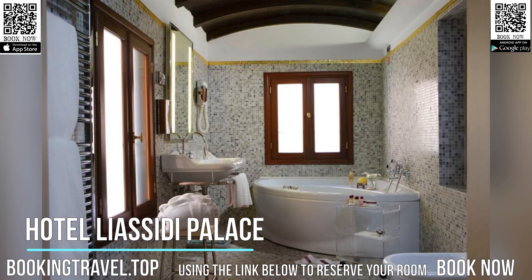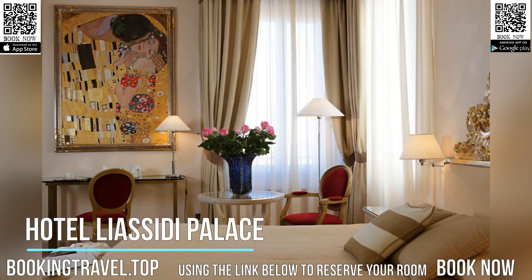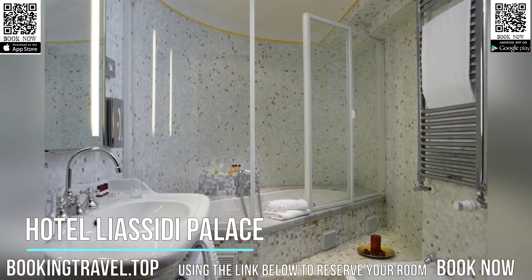Large, private bathrooms are decorated with mosaic tiles. Here you can relax in a spa bath and try the Scottish shower, which offers an extra feature of alternating sprays of hot and cold water.